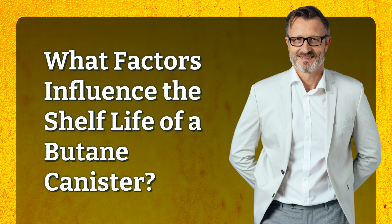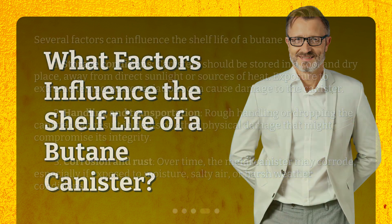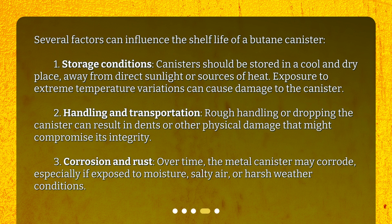Several factors can influence the shelf life of a butane canister. First, storage conditions: canisters should be stored in a cool and dry place, away from direct sunlight or sources of heat, as exposure to extreme temperature variations can cause damage. Second, handling and transportation: rough handling or dropping the canister can result in dents or other physical damage that might compromise its integrity. Third, corrosion and rust: over time, the metal canister may corrode, especially if exposed to moisture, salty air, or harsh weather conditions.